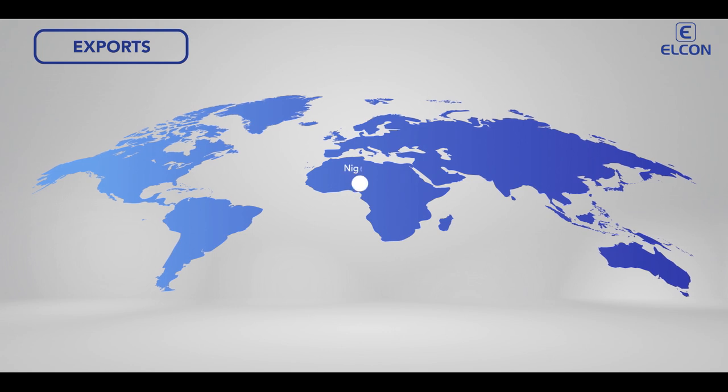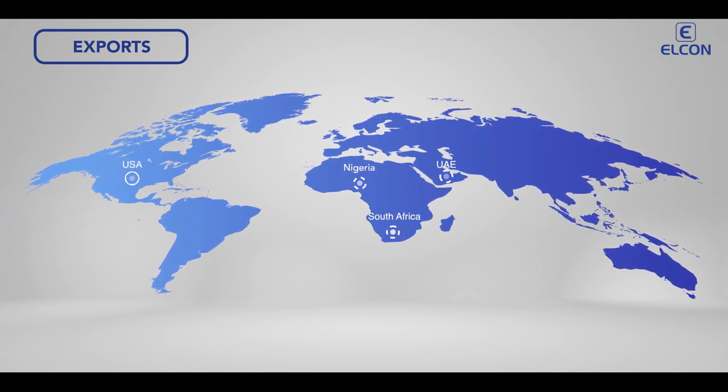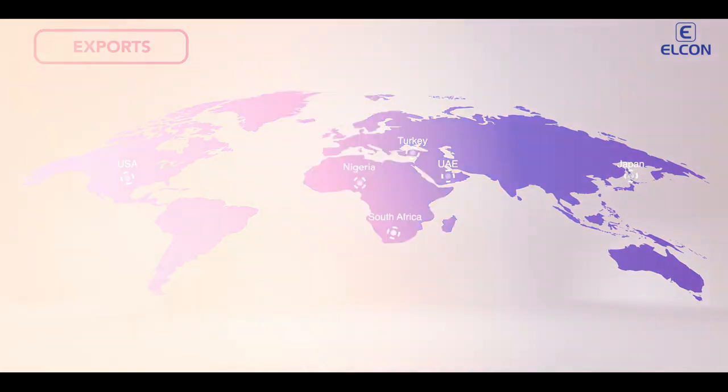We are also exporting to nations like Nigeria, South Africa, UAE, USA, Japan, and Turkey, among others. Our focus has always been innovation.